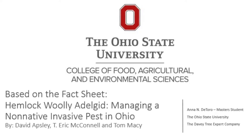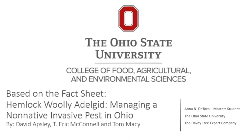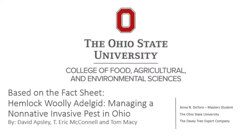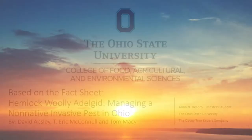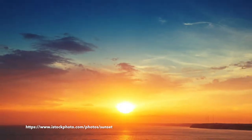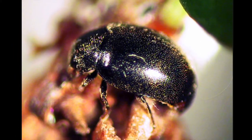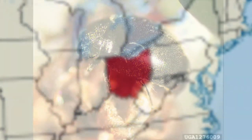Welcome to OSU Bites from the College of Agriculture and Environmental Sciences Extension at The Ohio State University. I'm Anna, and today I will be explaining Hemlock woolly adelgid — managing a non-native invasive pest in Ohio.